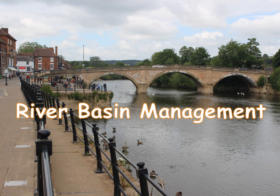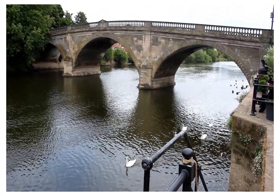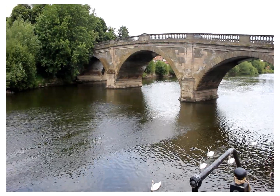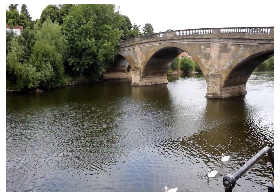People manage or look after rivers for many reasons, such as ensuring there's enough water in the channel for human use and to prevent damage to people's property due to flooding. This video shows the River Severn in Bewdley. This river will flood if more water enters the river channel than it can carry away to the sea, which could occur following a storm, for example.